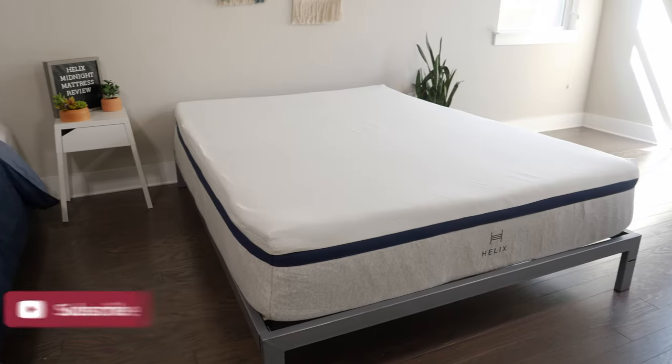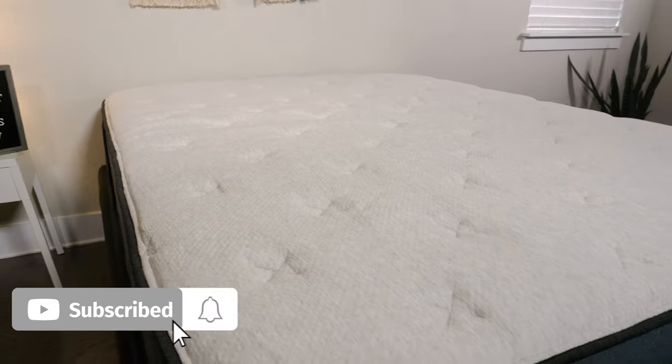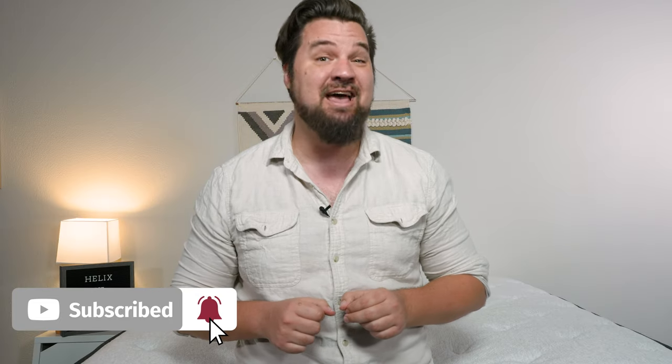Hey guys, Martin here from Mattress Clarity. If you're trying to decide between the Helix and the Helix Luxe mattresses, you have come to the right video. Today we're comparing both those lines of mattresses. We're going to talk about their similarities, their differences, and help you choose one over the other. Let's get started.